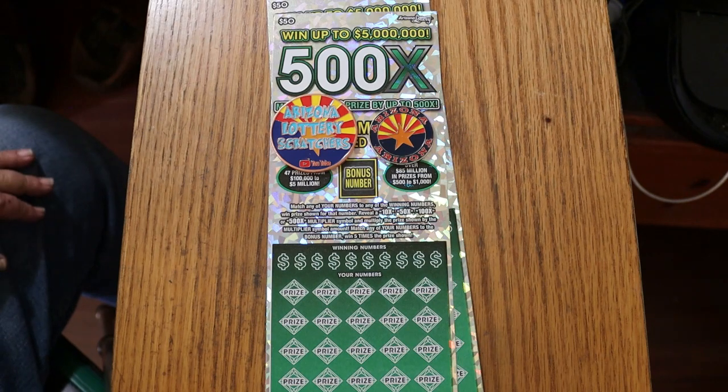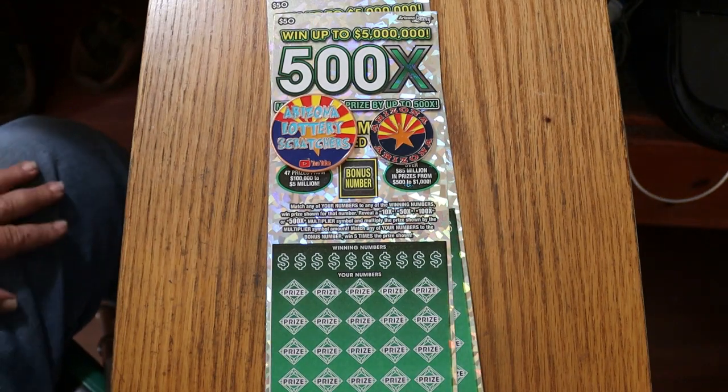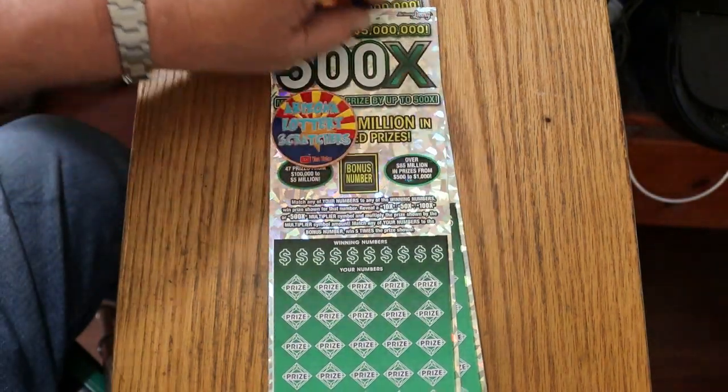It is also possible to get a manual win all and win all 35 prizes — I have not done that yet. But I've done everything else on this ticket, including a claimer. So obviously we're looking for claimers. We're looking for outliers. An outlier on this ticket is a $500 win. So that's pretty much it — we're going to get started right now and see what happens.